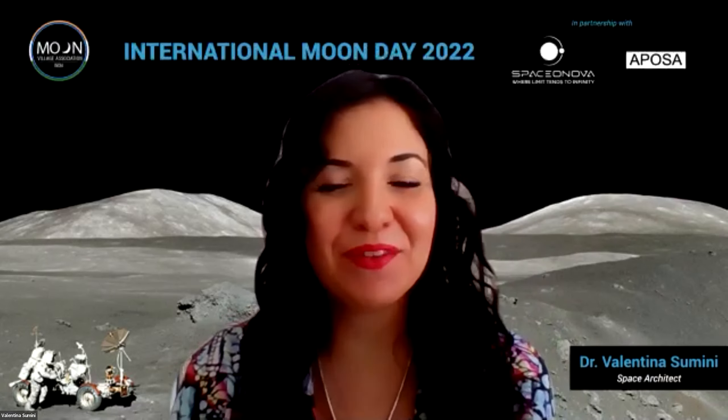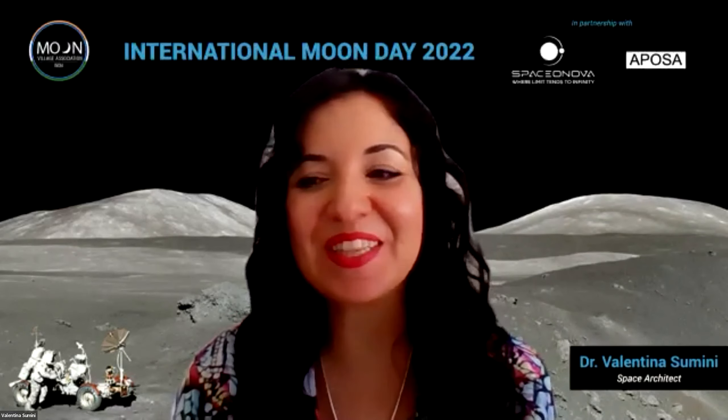Thank you so much. I'm very honored to be with you today on International Moon Day. I'm excited to talk about my projects and look forward to seeing your projects that you're going to develop in the next days. Please let me share my screen.